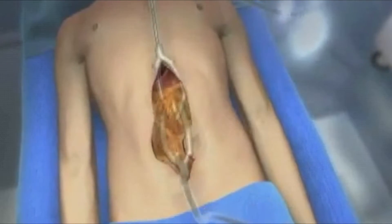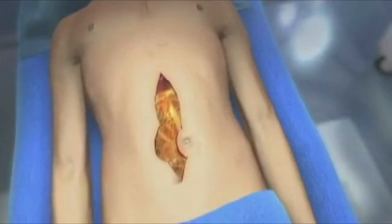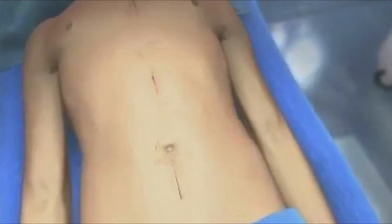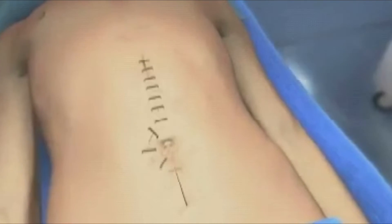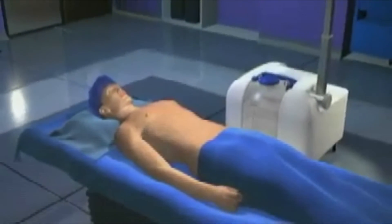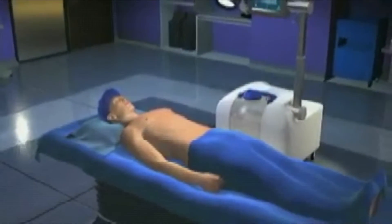When that's done, we go ahead and open up the skin, take out the catheters, and then look at the belly again to make sure everything looks good. If there are any organs or structures that need to be connected — for example, intestines — we'll do those connections after the chemotherapy at that time. Then we'll go ahead and close the abdomen and wake the patient up.